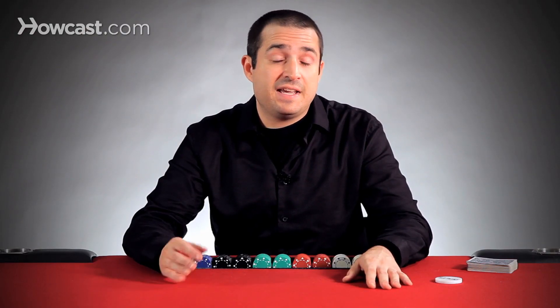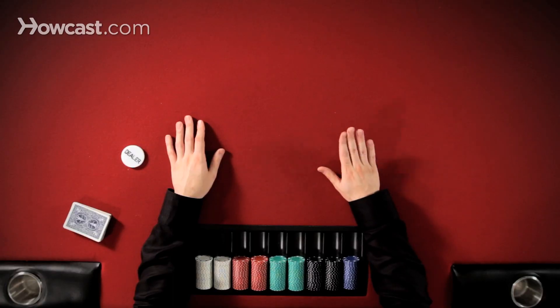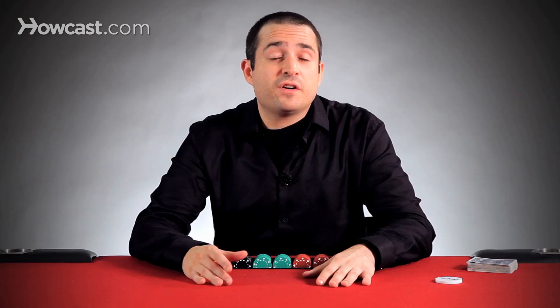On the flop, turn, or river, if you're first to act or your opponents check to you, then you can also choose to check by saying check out loud or tapping the table. Checking defers action to your opponents, and after they act, you'll take your turn again. It's almost like saying, I pass, or hold on, no bet yet.